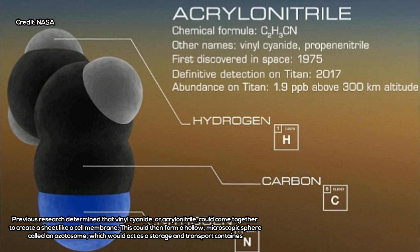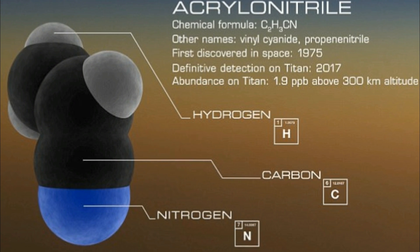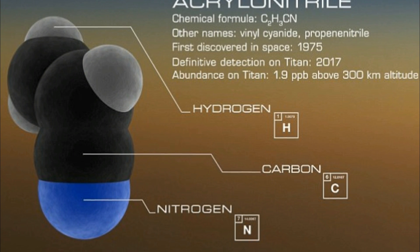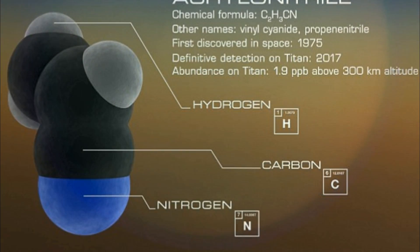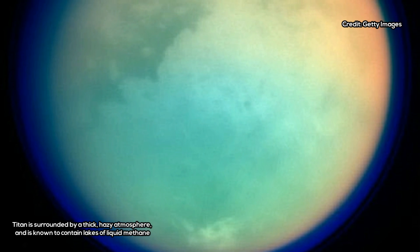The key to detecting Titan's acrylonitrile was to combine 11 high-resolution datasets from ALMA, retrieved from an archive of observations originally intended to calibrate the amount of light being received by the telescope array. In the combined dataset, Palmer and her colleagues identified three spectral lines that matched the acrylonitrile fingerprint.